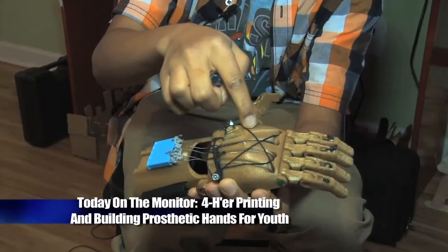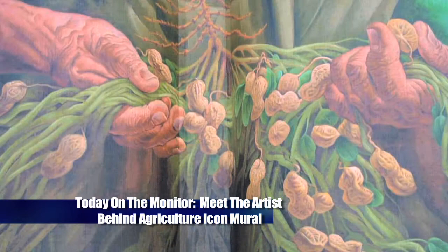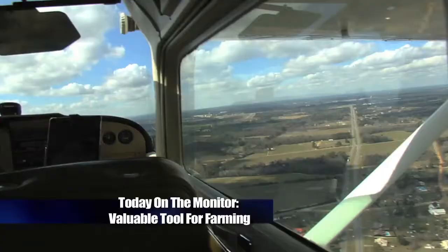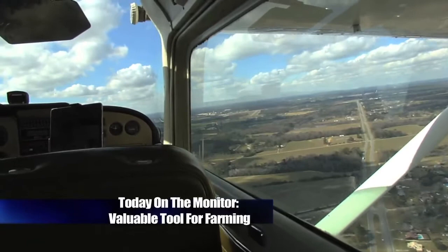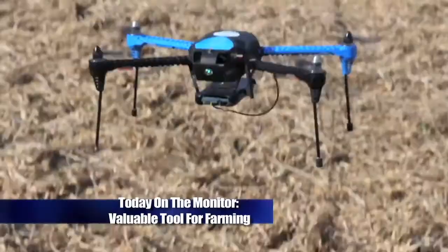Coming up, see how this 13-year-old Newton County 4-H'er and future engineer is using 3D printing technology to benefit children in need of prosthetic hands. Also on the program, a Georgia icon — the Peanut Farmer mural in Colquitt, Georgia. We'll hear from the artist behind the mural on what it took to make this creation come to life. Plus, find out what makes this Georgia digital imaging service different from the rest and the valuable service they provide to farmers throughout the state. These stories and so much more, starting right now on the Georgia Farm Monitor.